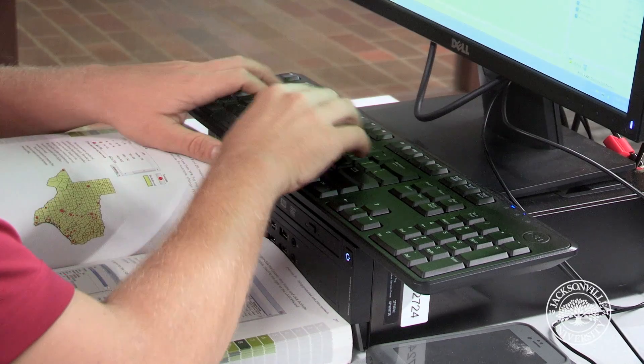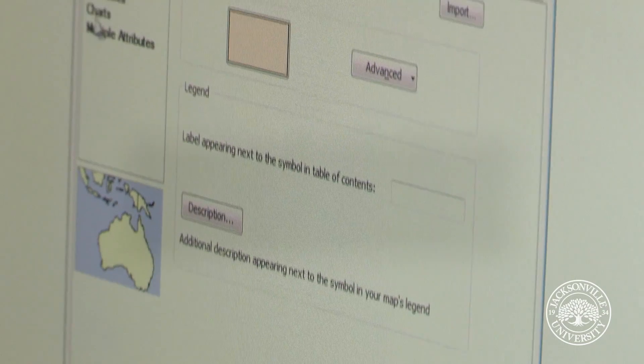There's definitely two fronts to this project. There's the field work where you get all nice and dirty, but there's also the desk work where you sit behind the computers and crunch the data and work the GIS.